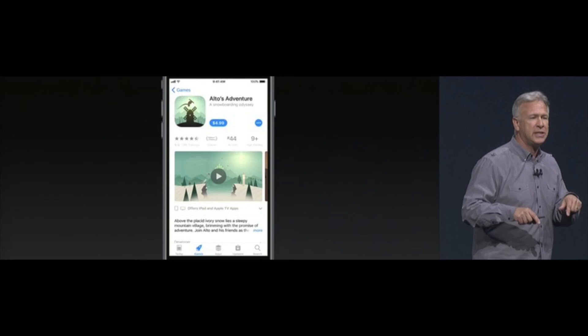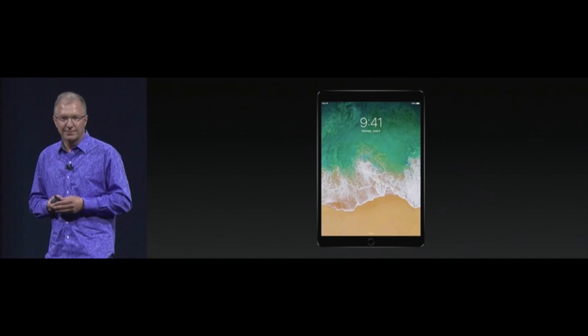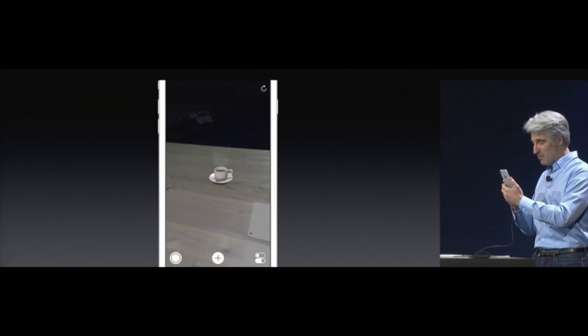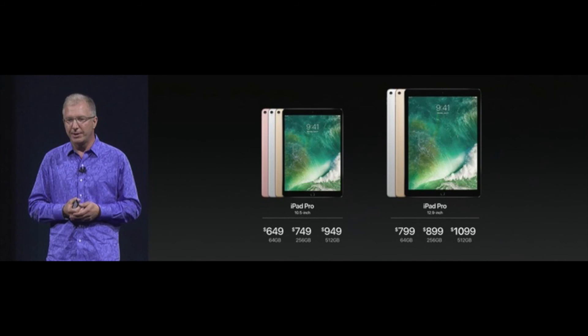They announced that Monument Valley 2 is out right now. Then they talked more about augmented reality — ARKit is coming with iOS 11. Then they discussed the new iPad Pro. It's a 10.5-inch screen with slimmer left and right bezels, still weighing just one pound. It has a full-size on-screen keyboard, True Tone display, wide color gamut, ultra-low reflectivity, and up to 600 nits brightness with HDR video. The 10.5-inch and 12.9-inch iPad Pro get a 12-core GPU with up to 40% faster graphics, powered by the A10X Fusion chip. The 10.5-inch iPad Pro starts at $649 and the 12.9-inch at $799, both starting at 64 gigs, with 256 and 512 gig options available. Both can be ordered today and ship next week.